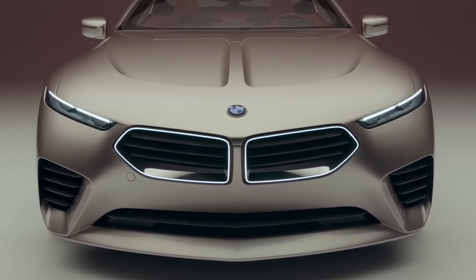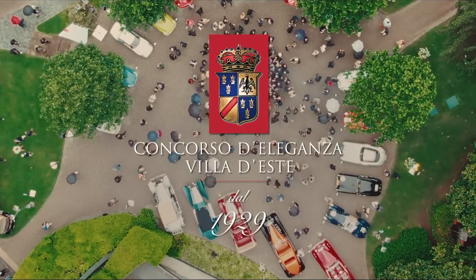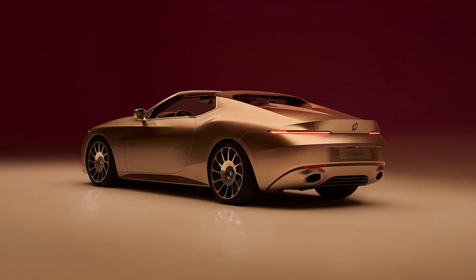BMW loves revealing concept cars at Villa d'Este, and this year is no different, with the German carmaker taking the wraps off the Skytop concept — a two-seater coupe without a roof — which the company says takes inspiration from its past models.